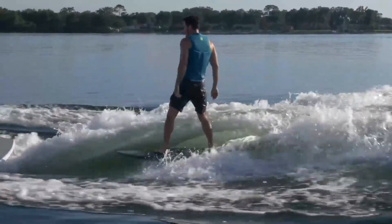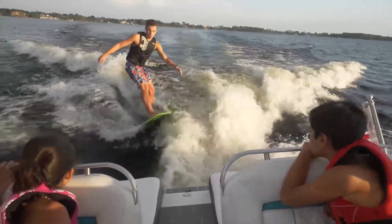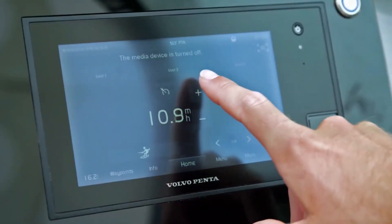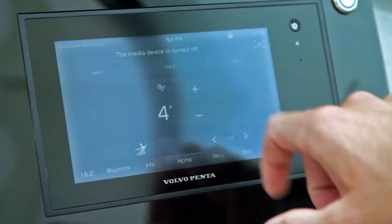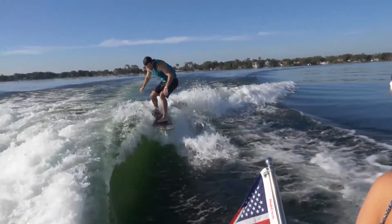You can also adjust and save up to three custom surf profiles, so the right wave will be ready for each wakesurfer at the push of a button. Speed, surfside, and drive trim are all saved to the profile, offering high quality wakesurfing waves to surfers of any skill level.